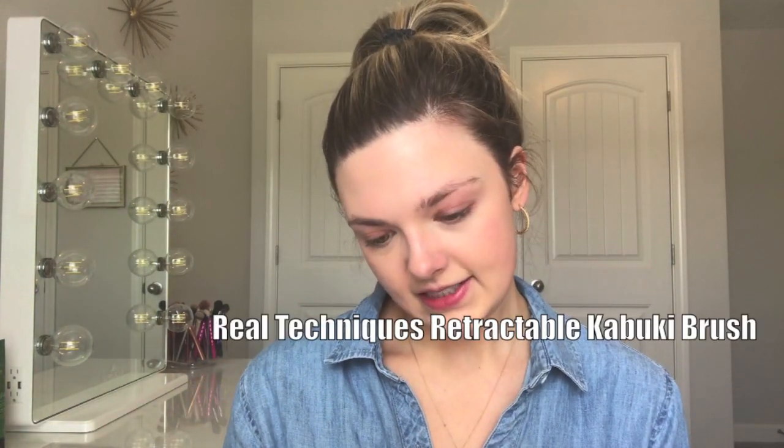To apply the bronzer, I got this — the Real Techniques Retractable Kabuki Brush, which I was also excited about. This was only $2.99. It comes with a cap too, so you can close it up, which is pretty cool. We are going to use this to blend out the Laguna bronzer.